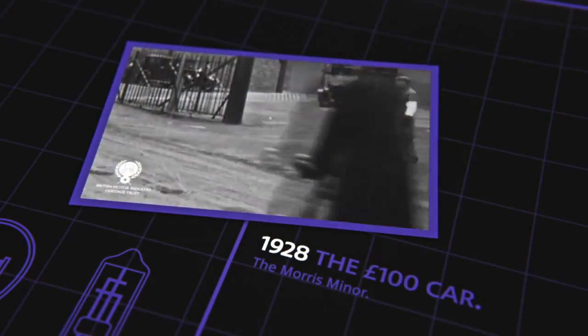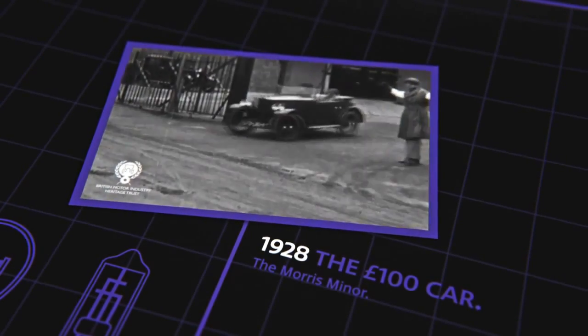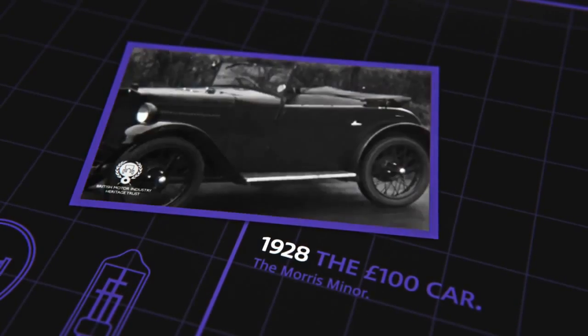This is another remarkable achievement, but we did what we set out to do — to prove that the design of the Morris Minor 100-pound car is, like other Morris models, right both as regards engine and chassis.